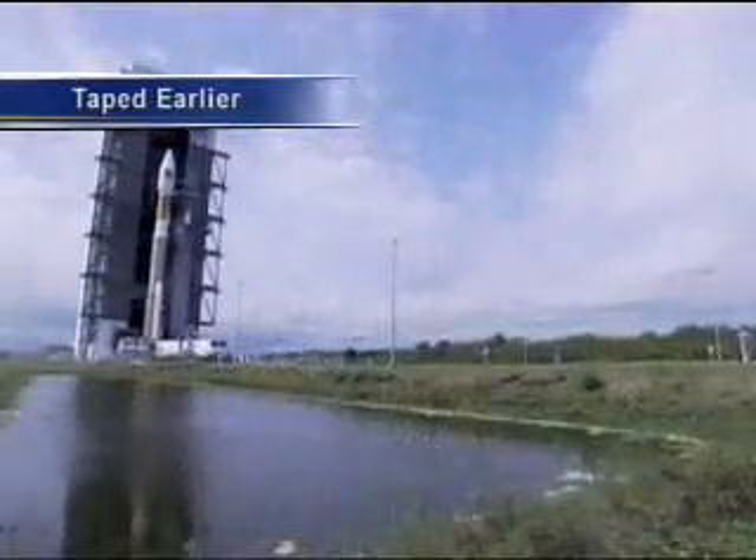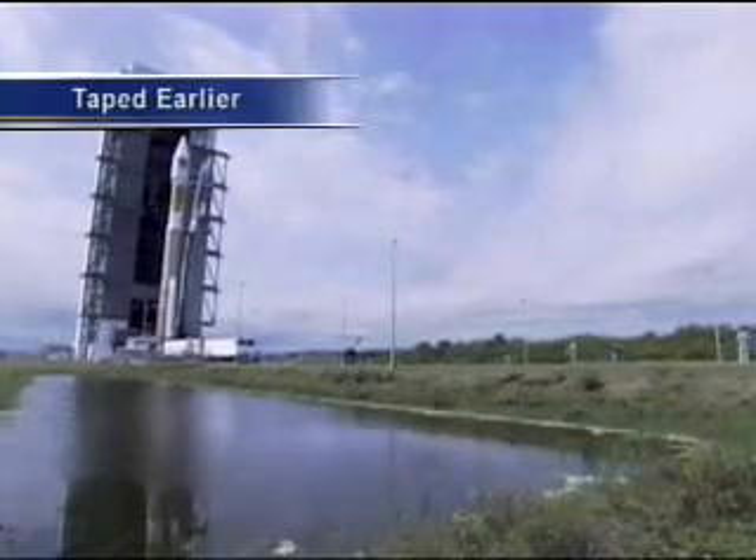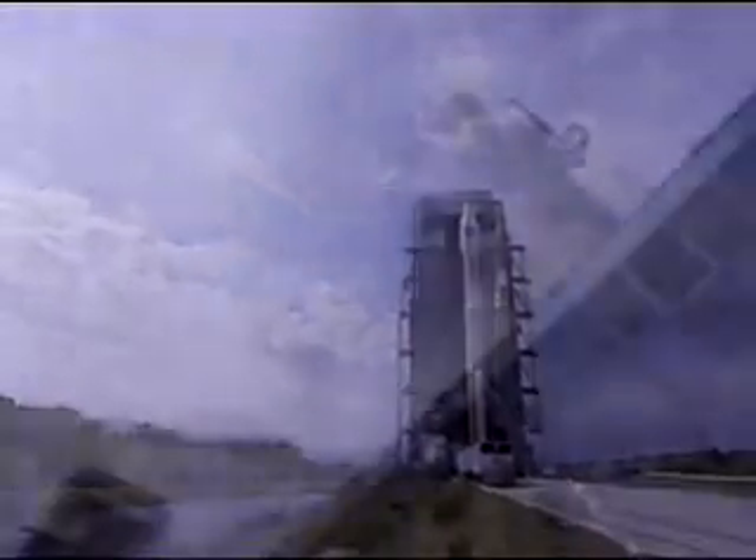In a typical launch scenario, we are rolling the vehicle to the pad the day prior to launch. However, we can roll the vehicle out as short as eight hours prior to liftoff out to the pad at Complex 41.